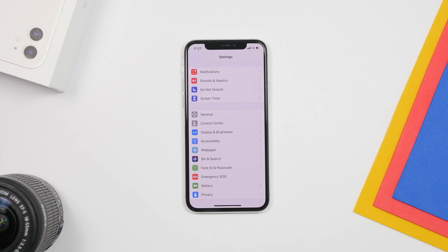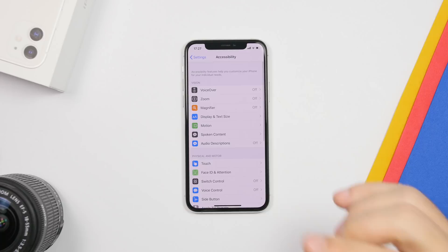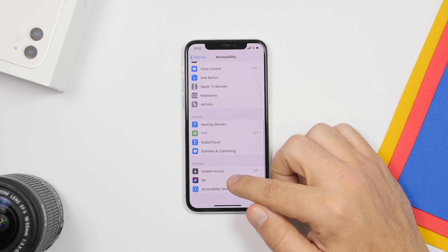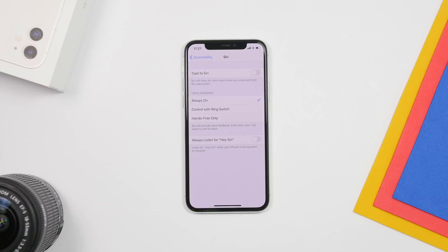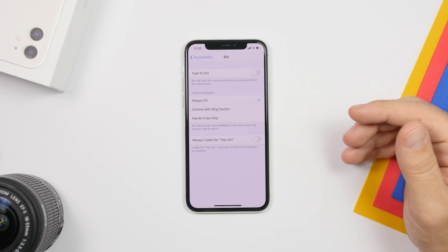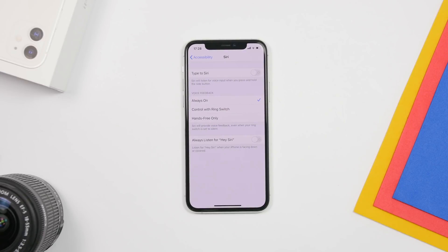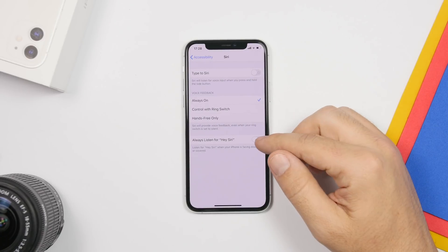The first setting you should turn off is found under the Accessibility section. This is a new setting added in iOS 13.4. If you scroll down under Accessibility you will find Siri, and there you'll find a new option that says 'Always Listen for Hey Siri.' This keeps Siri active all the time in the background even if your iPhone is facing down or covered, which consumes battery and performance. If you don't use Hey Siri that much, go ahead and turn this off.